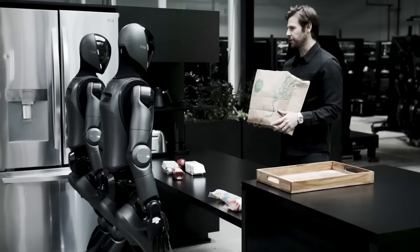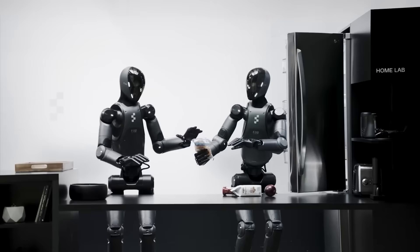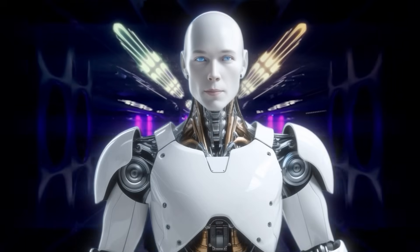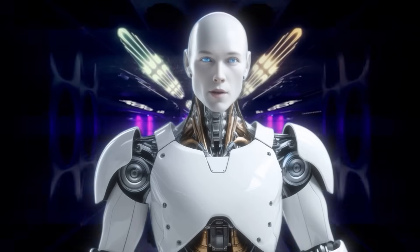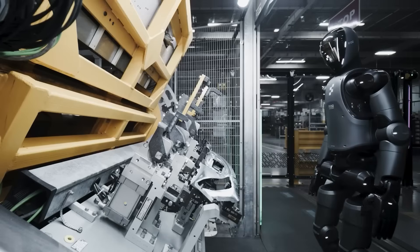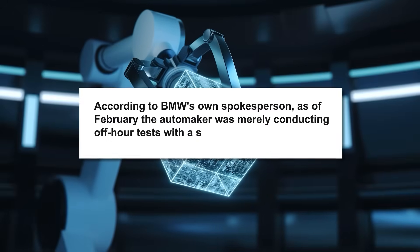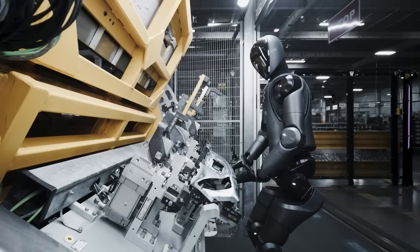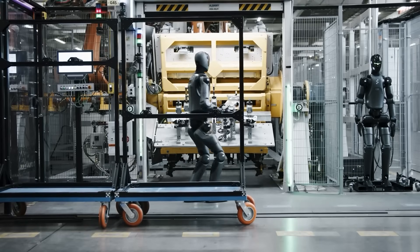The implications extend far beyond one startup's growing pains. They raise uncomfortable questions about whether we're witnessing genuine technological breakthroughs or carefully orchestrated hype designed to separate investors from their money. The controversy came to a head when Fortune Tech correspondent Jason Del Rey fact-checked a February LinkedIn post by Adcock boldly declaring Figure had a fleet of robots performing end-to-end operations at the BMW facility. Del Rey's investigation revealed a far less impressive reality: according to BMW's own spokesperson, the automaker was merely conducting off-hour tests with a single Figure robot at any given time, performing just one basic task — retrieving metal sheets and placing them into fixtures in preparation for welding.